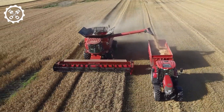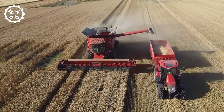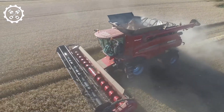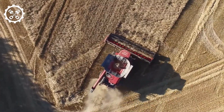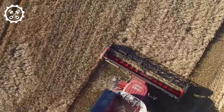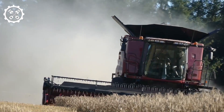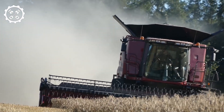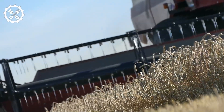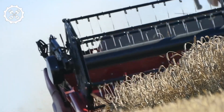Number 14: Case IH 9240 Combine Harvester. The Case IH 9240, a colossal combine harvester, blends technological sophistication with gentle grain handling, ensuring swift coverage of expansive fields. Weighing in at 46,000 pounds, it possesses a wheelbase of 147 inches, a transport length of 26 feet, and a height of 13 feet. Its efficiency is intricately linked to its wide 45-feet header, a 410-bushel tank, and a remarkable unload rate of 4.8 bushels per second.